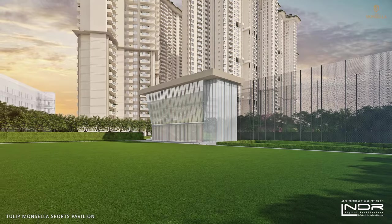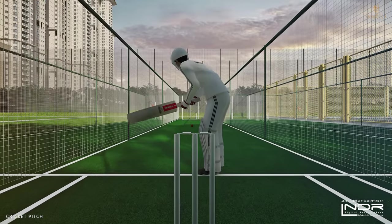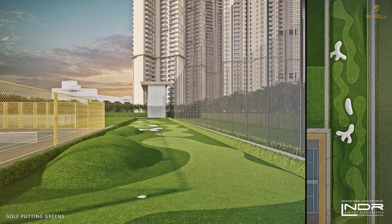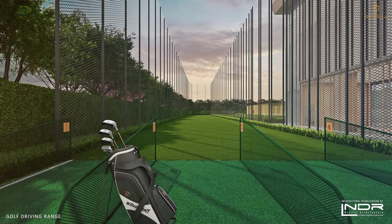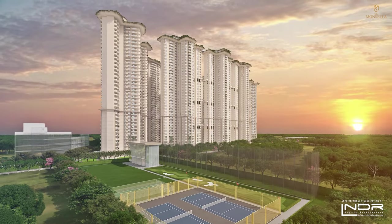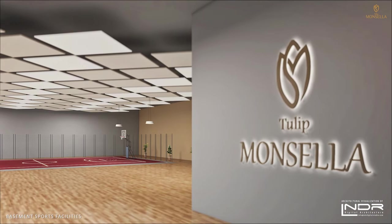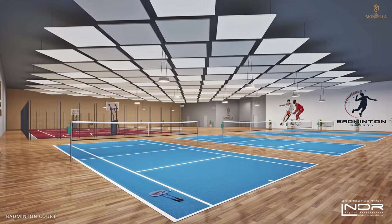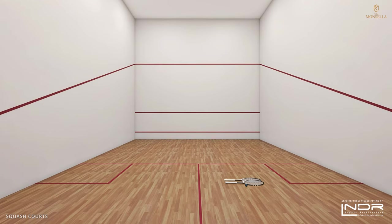The state-of-the-art sports pavilion gives you the challenge you're looking for. Channel your inner Federer in the tennis court, play a few rounds of golf on the putting greens, or swing away on the driving range. At the indoor sports facility, shoot some hoops in the basketball court, play a doubles match in badminton, table tennis, and squash courts, and explore many other sports.